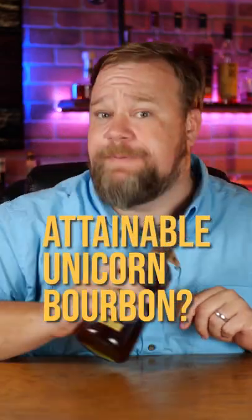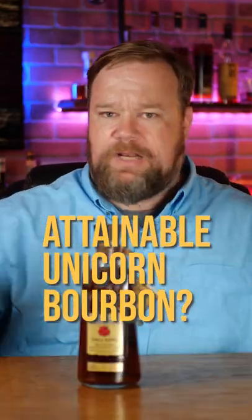This is a very special bottle of bourbon. I've talked a lot about unicorns. This is that unicorn level bottle that you might actually be able to come across, and you can find this one because a lot of people don't know how special this bottle is.